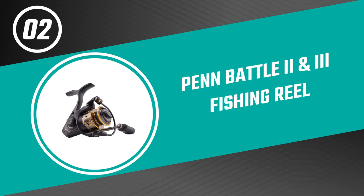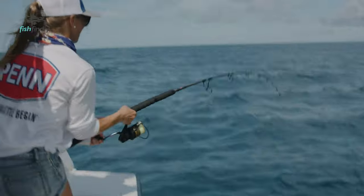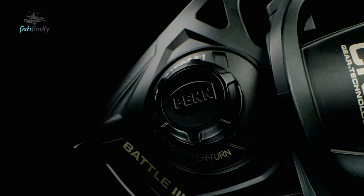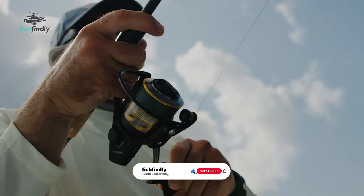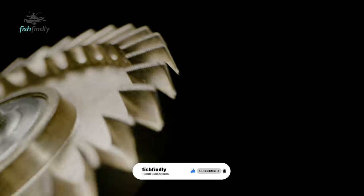Before we get to the best of the bunch, let's look at the runner-up. Number 2: Penn Battle 2 and 3 Fishing Reel. Arm yourself for the most punishing saltwater battles with the Penn Battle 2 and 3. It is crafted from durable materials and packed with fish-fighting features, engineered to catch fish year after year. From the full metal body, side plate, and rotor to the five sealed stainless steel ball bearings, each component is designed to help you land your catch.